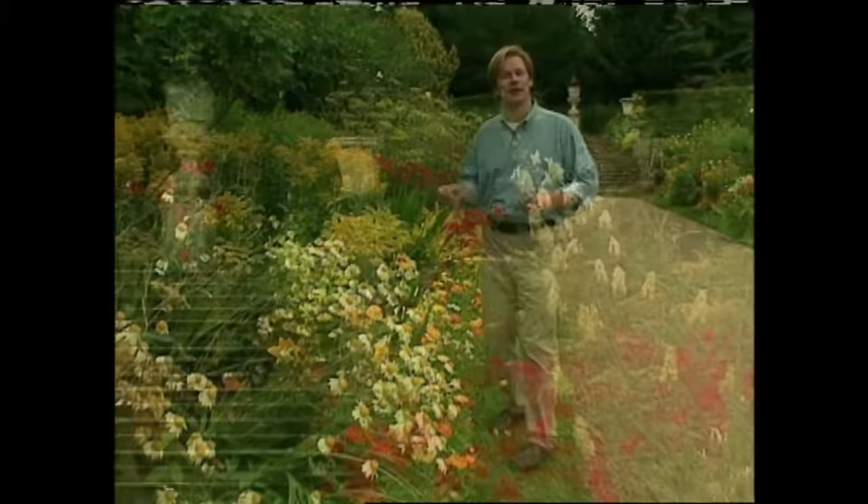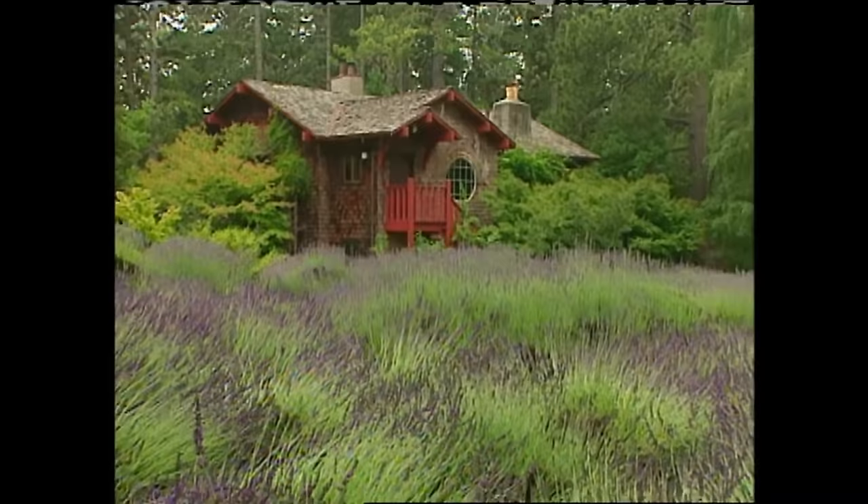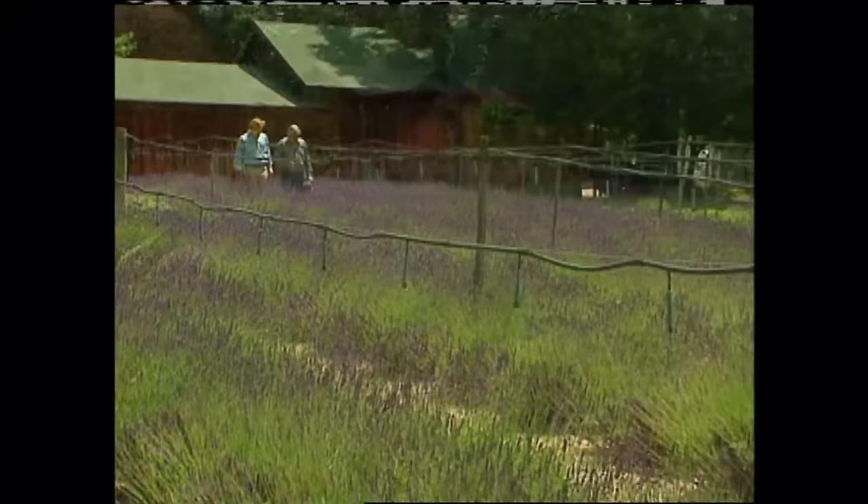Speaking of fine art, I want to show you one more gorgeous garden that truly uses the color purple in some amazing ways. When I arrived at Bonny Doon Farm, I was swept away by the fields and fields of hazy purple that seemed to surround the craftsman-style home of Gary and Diane Meehan. Gary gave me a tour, and we talked about what else? Lavender, of course.